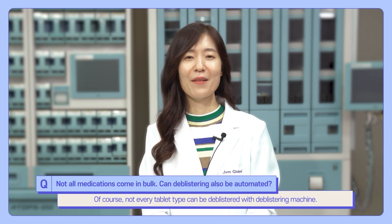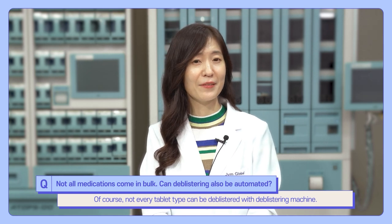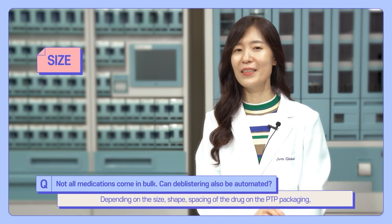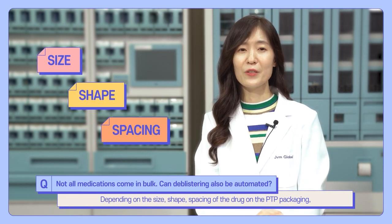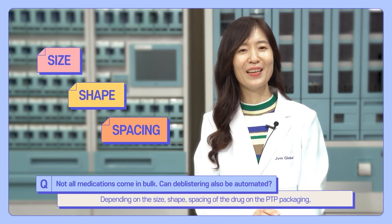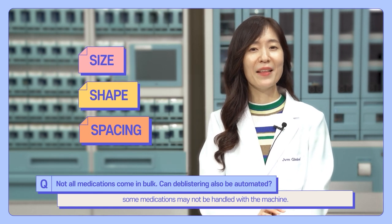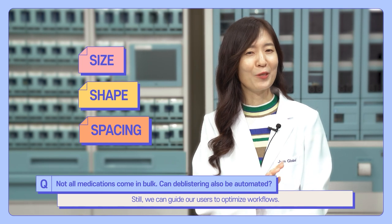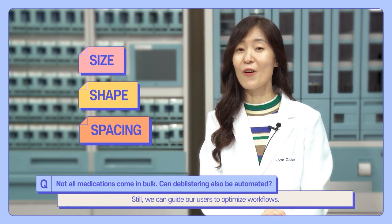Not every tablet type can be deblistered with deblisterting machines. Depending on the size, tray, and spacing of the drug on the PTP packaging, some medications may not be handled by the machines. Still, we can guide our users to optimize their workflows.